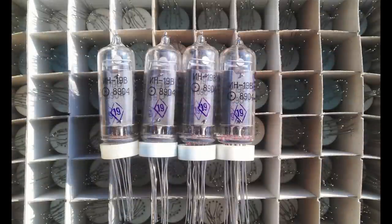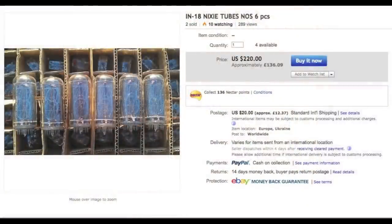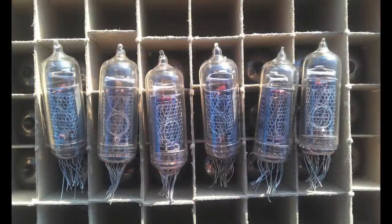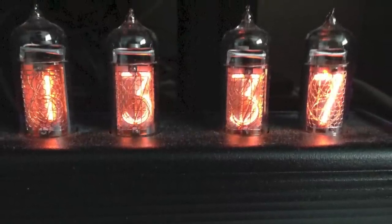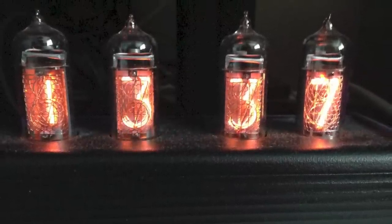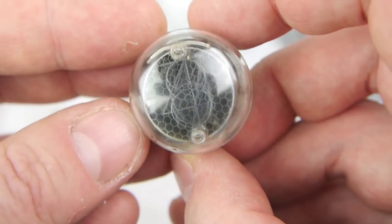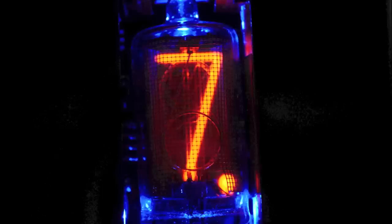Nixie tubes continued to be manufactured in Russia all the way up to the late 1980s, presumably as spares for old equipment, and it's these tubes that are still being sold on eBay as new old stock to electronic hobbyists. The Nixie tube resurgence began sometime in the 1990s when hobbyists started using them to make clocks. People are attracted to the steampunk neon glow retro aesthetic of the glass tubes containing ten ready-formed closely stacked numbers. In my opinion, Nixie tubes are still the most attractive way to display digits electronically.